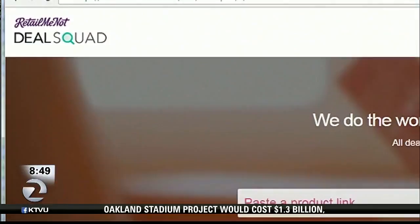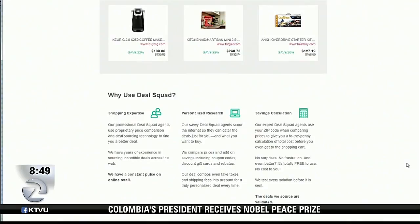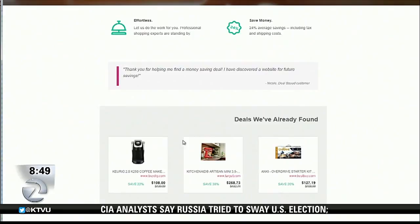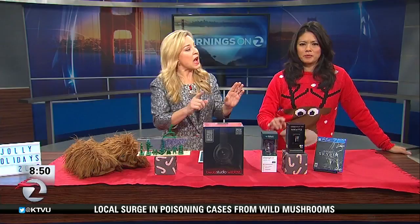Deal Squad is an army of deal seekers that works for you for free, on the website RetailMeNot. You go to RetailMeNot, look up Deal Squad, and paste a link to the item you want — they find the cheapest price for you. A day later they sent me an email: $223 less than I would have paid. You just have to give them about 24 hours and let someone else do the work for you.